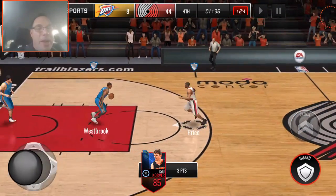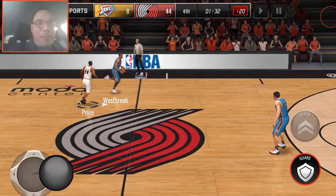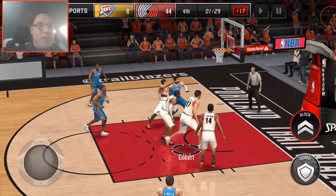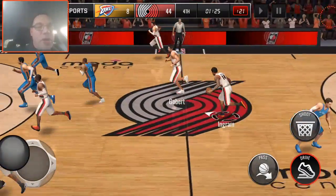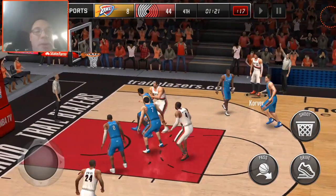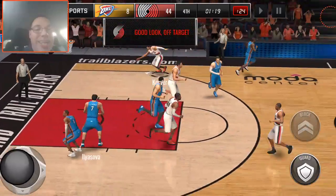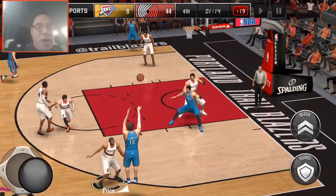12 three-pointers, baby! That's how we do it. Oh, this is fun — I'm having a blast. Hope you guys are enjoying it as much as I'm enjoying making this video. We got 12 right now — the fourth quarter is just getting started. He's got 12 three-pointers. He would have 15 right now if he didn't step on the line so many times.